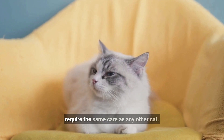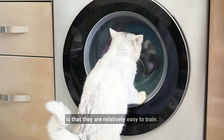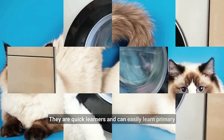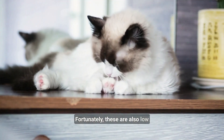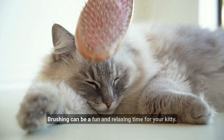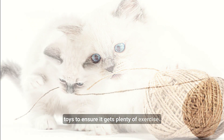They require the same care as any other cat. Another reason these cats are ideal for a family is that they are relatively easy to train. They are quick learners and can easily learn primary cat care such as using a litter box. Fortunately, these are also low maintenance, requiring minimal grooming. Brushing can be a fun and relaxing time for your kitty.